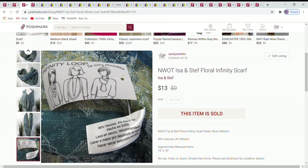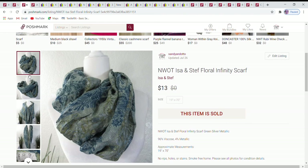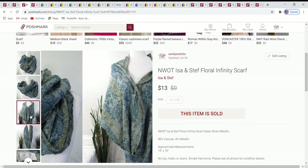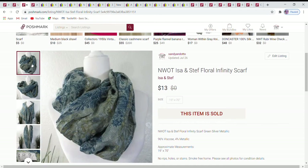This item was new without tags — it still had its tag attached, so I figured it had never been worn. I show a variety of poses in my little makeshift studio to convey the detailing and size of the scarf — how wide it is, how the design flows through it. It had a pretty silver metallic thread running through it, very shiny. I accepted an offer of $13.